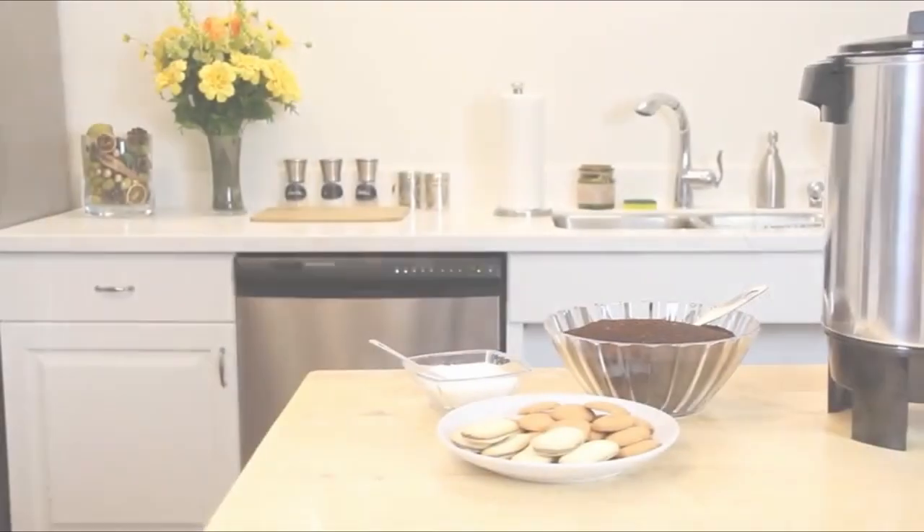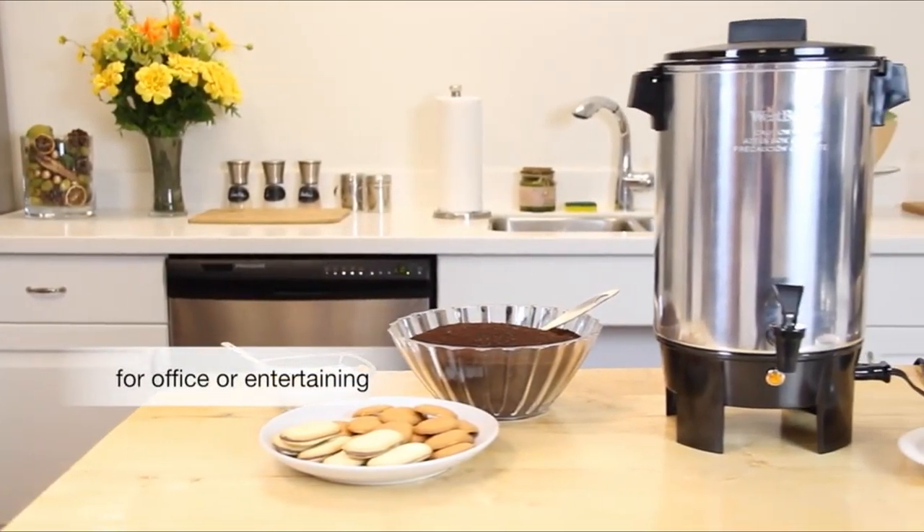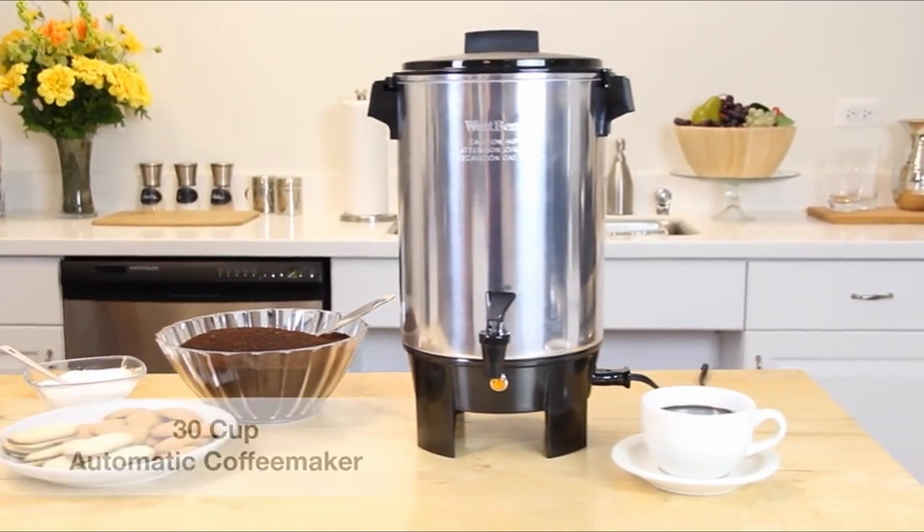Hi, what's up everyone! In this video, we are going to talk about the top best 30-cup coffee makers you can buy on Amazon. If you are new to this channel, please consider subscribing and pressing the bell icon.